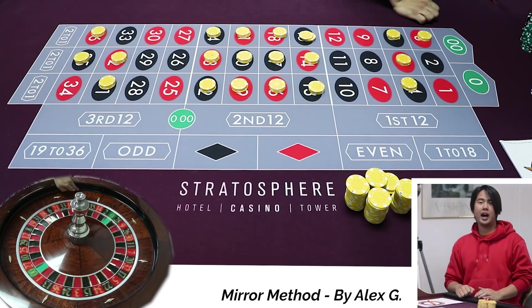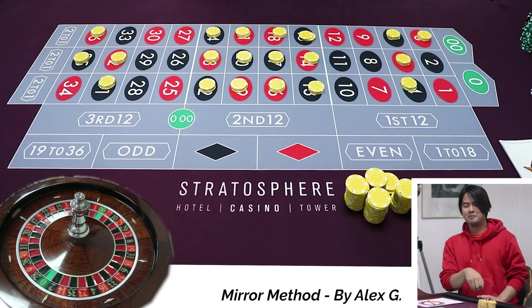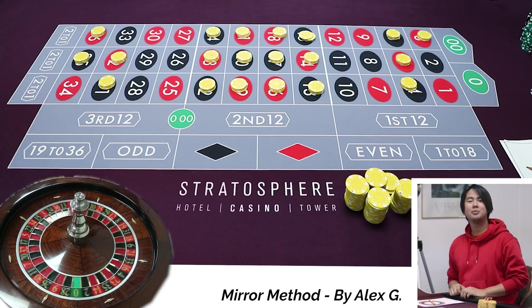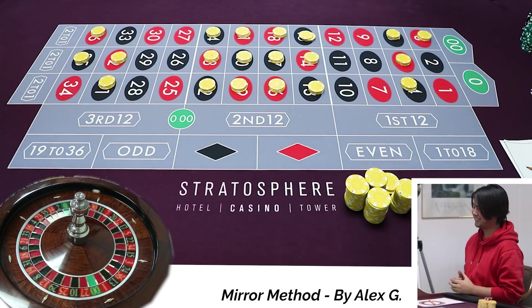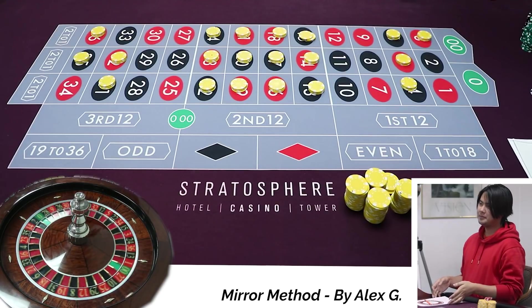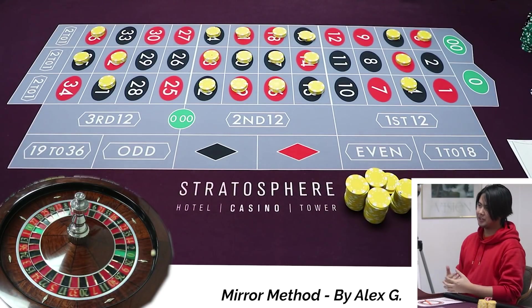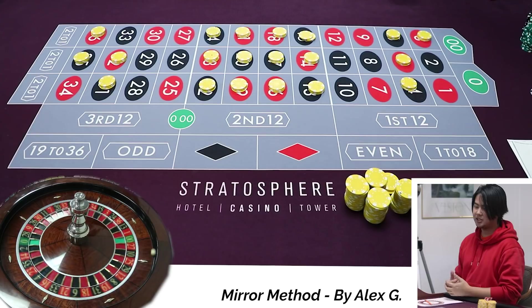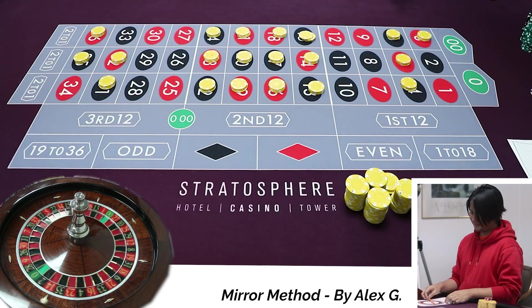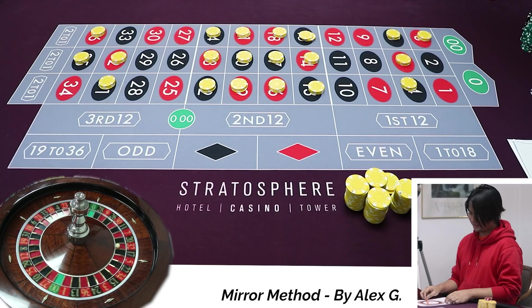Now that you have subscribed to a higher tier on Patreon because you love us and had time to do that, welcome back to spin number four. You know, Alex, most systems the casino eggplants you, right? But this system, I think you eggplant yourself. Yeah, if you like to eggplant yourself, this is a great system. It's a rough system for sure.